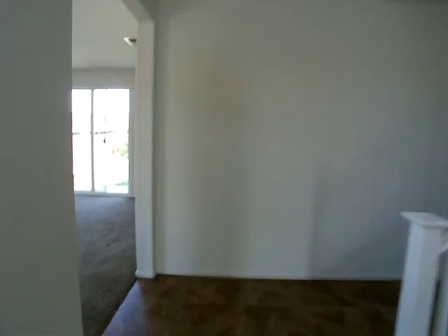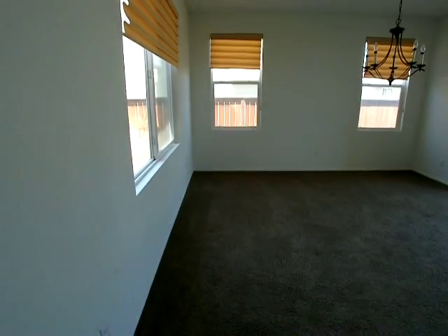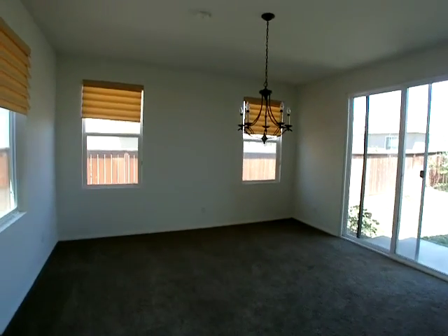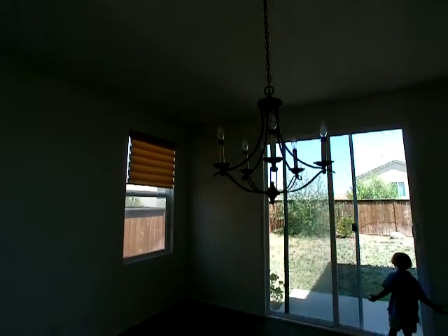So then you keep going. The ceilings are like nine foot for formal dining. And then you have so many wings.